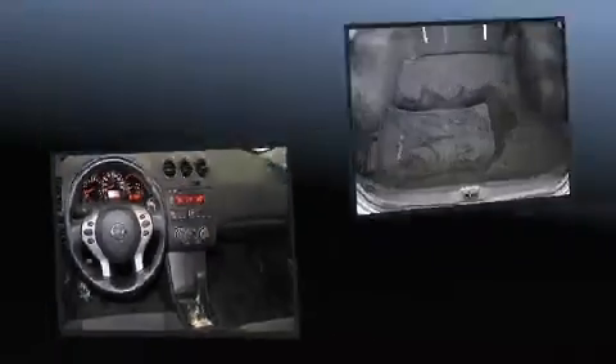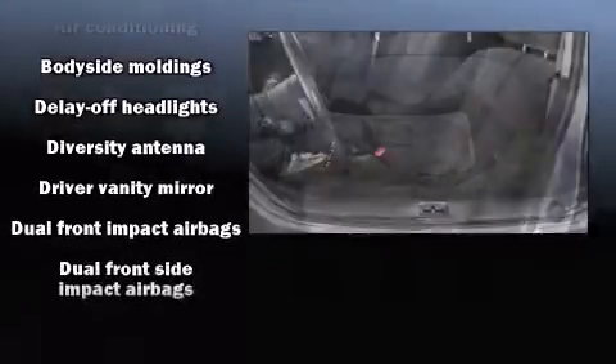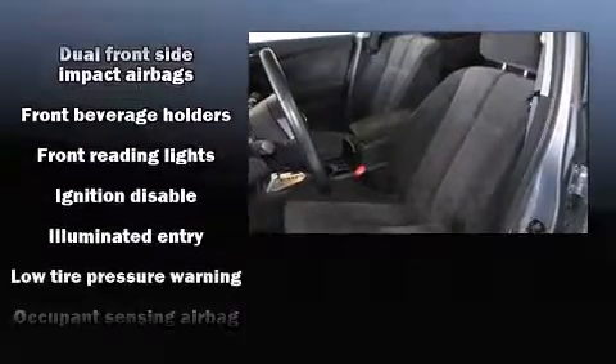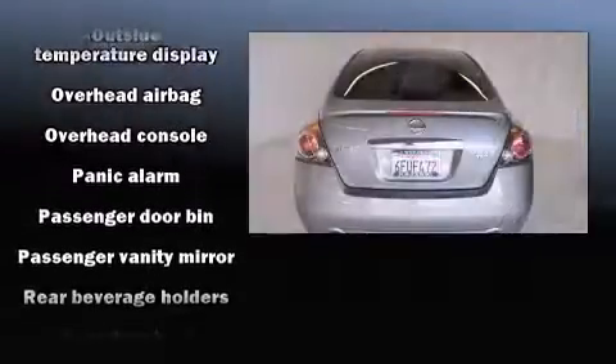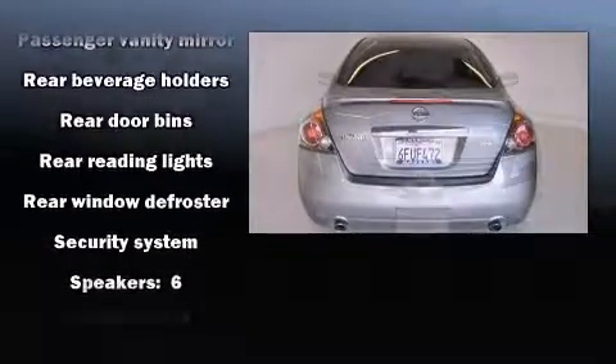Nissan also prioritized safety and security by including head curtain airbags, front side impact airbags, traction control, anti-whiplash front head restraint, a panic alarm, and four-wheel disc brakes with ABS. This car was designed with safety in mind, allowing you to drive with even greater assurance.